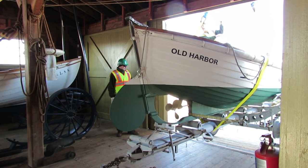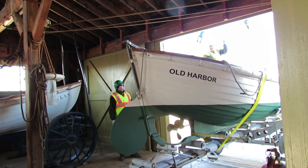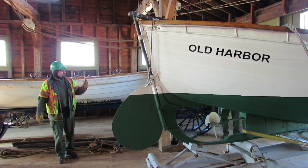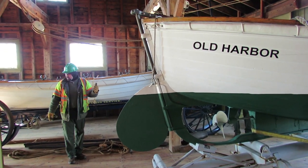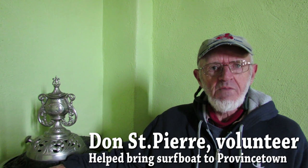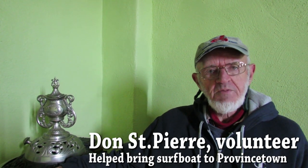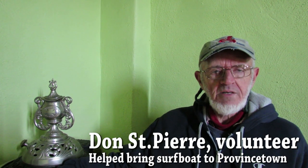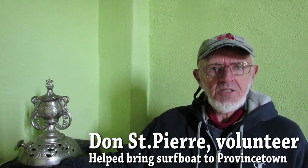The Old Harbor Station originally had a surfboat exactly the same thing as this in 1916. We found this boat and it was donated to the National Seashore. So myself and Dick Ryder and the National Seashore went up to pick it up, up in Duxbury Beach.